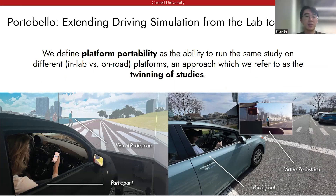In this project, we designed an on-road driving simulation infrastructure called Portobello that allows drivers or passengers wearing mixed reality headsets to see virtual objects staged within the real-world context. The goal of Portobello is to allow researchers to run the same user studies both in-lab and on-road, because in-lab and on-road driving simulation environments offer different strengths in terms of control and realism. It can be desirable to run the same study in both settings, a research approach we refer to as the twinning of studies.